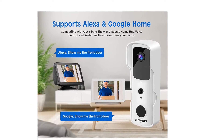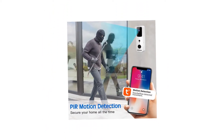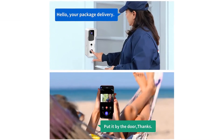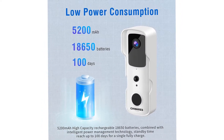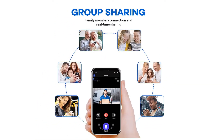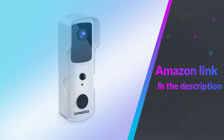Via the Tuya Smart App, the Video Doorbell Camera transfers 1080p HD live video and playback video to your phone, and it can still record full HD live video even in the dark. A 166-degree wide view angle gives you a better view of the situation around the house — this is the ideal choice for your outdoor home security. If you like this product, please check out the Amazon link in the description below.